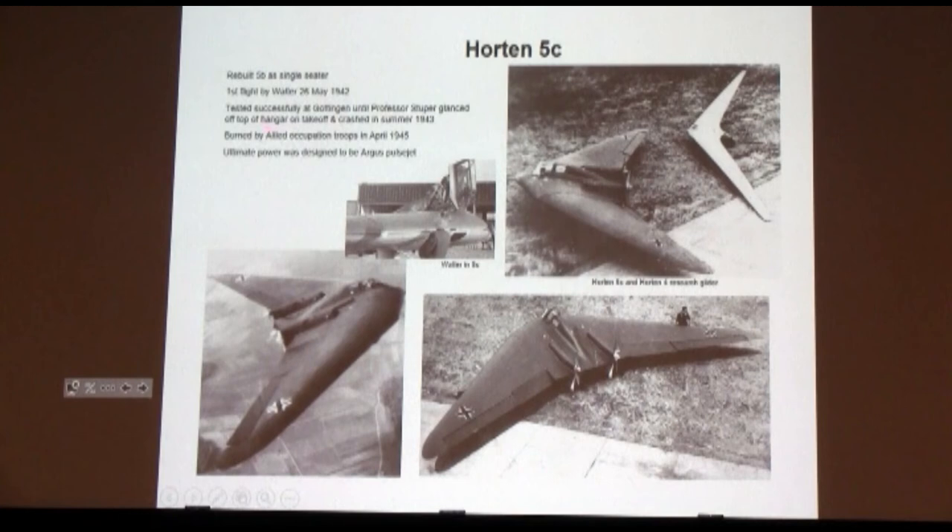The ultimate power plant was designed to be not reciprocating engines but the Argus pulse jet — the same engine used on the V-1. If you've ever seen any programs on the V-1, I would not want to have been the guy sitting in the cockpit of this thing with two pulse jets running right behind me. But they thought they could get away with that.